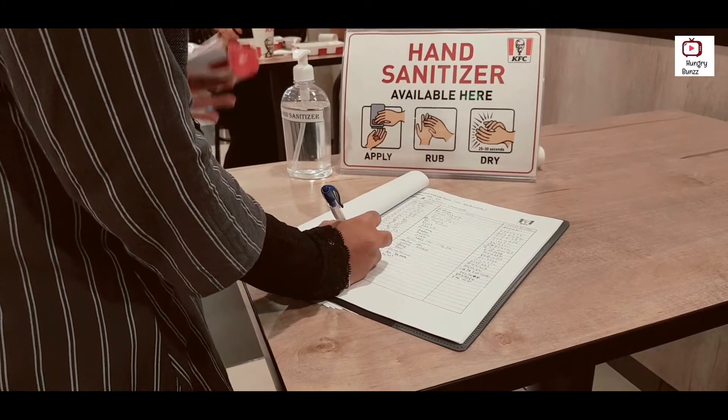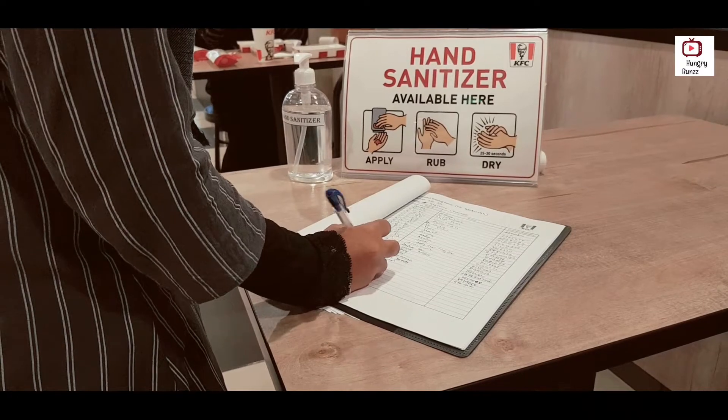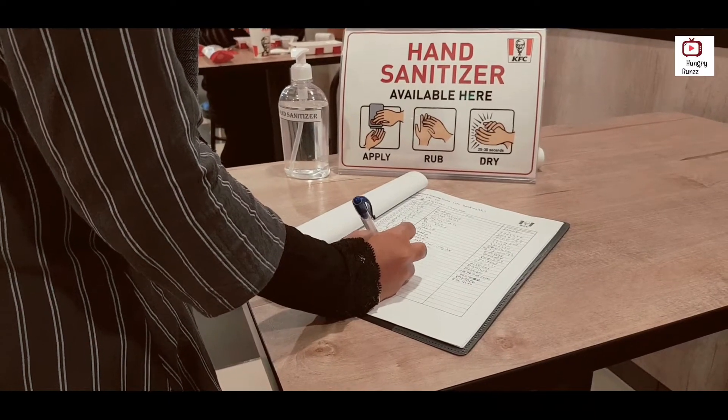After entering, we should write our name and contact number on the logbook and sanitize our hands.